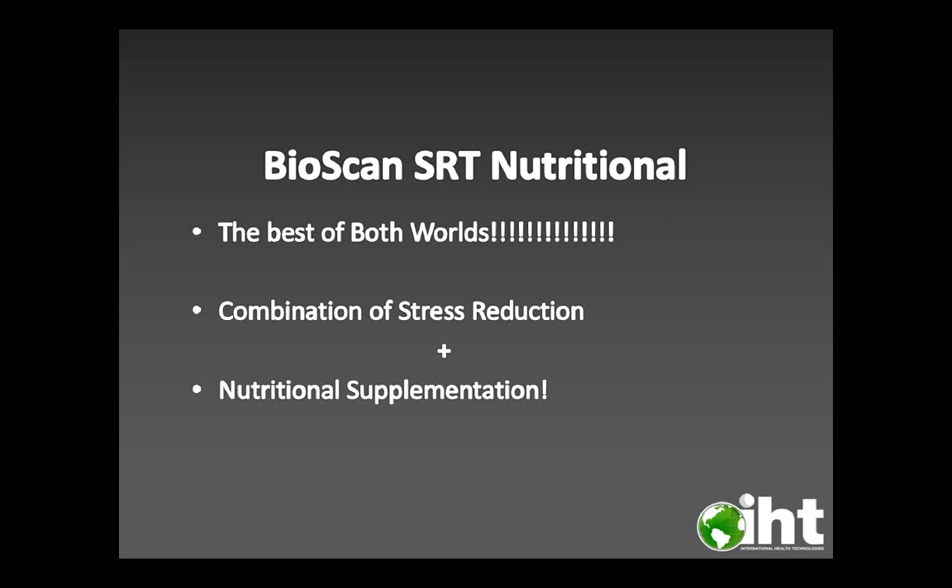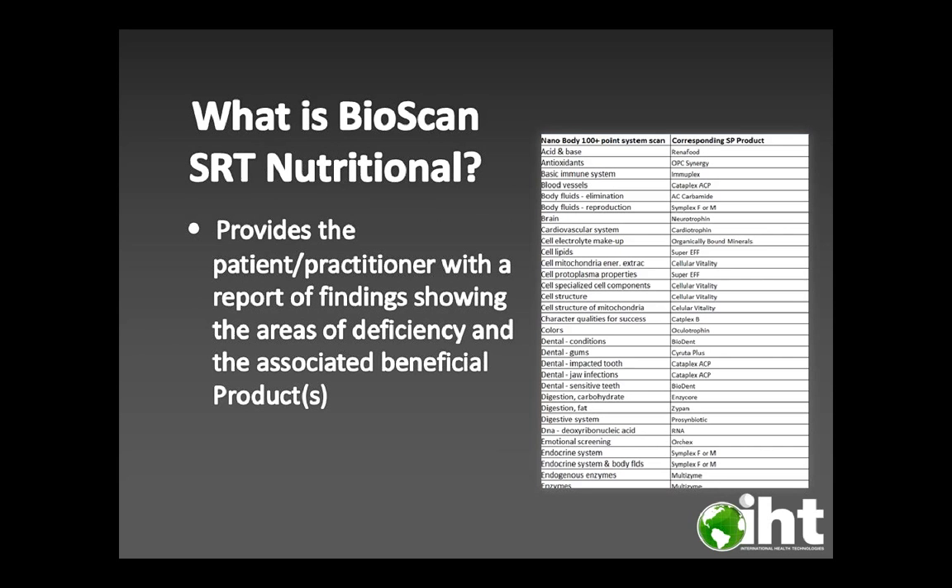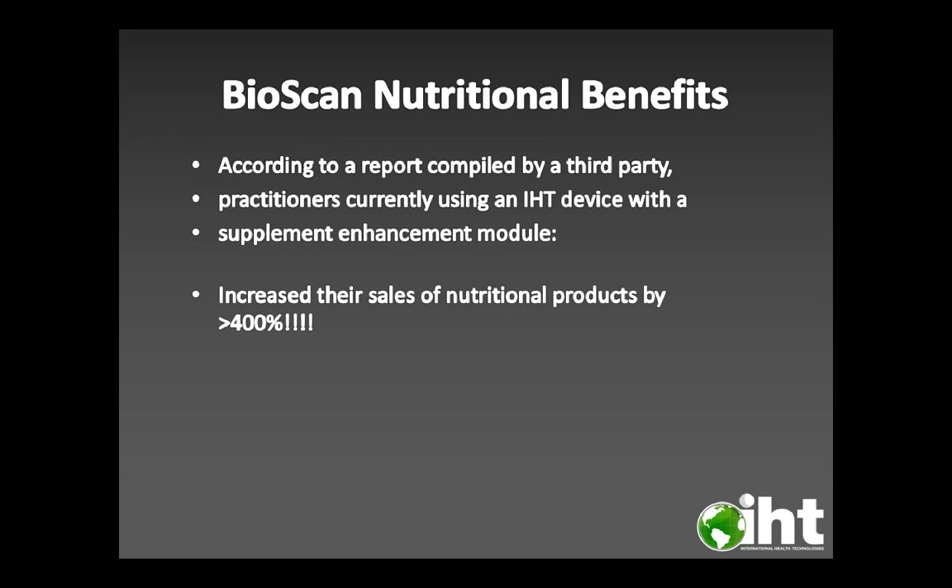Now, the Bioscan SRT Nutritional gives you the best of both worlds — a combination of stress reduction and nutritional supplementation. It features a 100-point inspection with corresponding supplements, a built-in nutritional report, and is 100% customizable to the patient and practitioner. You can match your 100-point wellness check to corresponding nutritional products and provide a report of findings showing areas of deficiency and associated beneficial products. According to a third-party report, practitioners using an IHT device with a supplement enhancement module increased their sales of nutritional products by 400%.